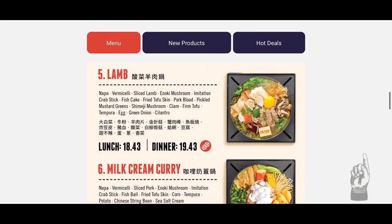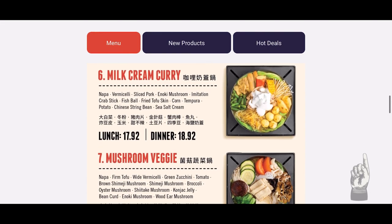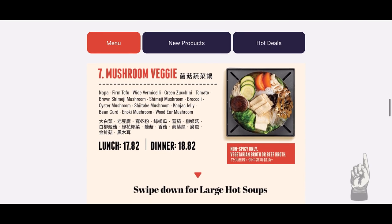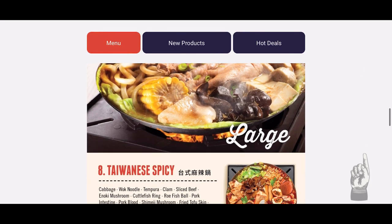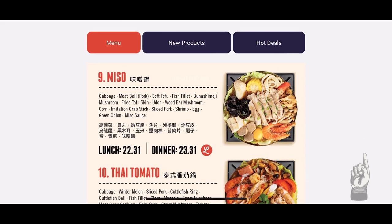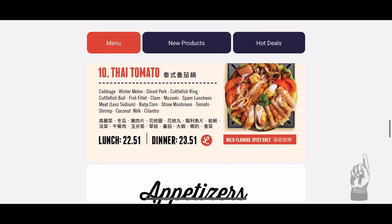The fifth item is lamb, which has lamb, pork blood, and vegetables. The sixth is milk cream curry with a creamy broth, sliced pork, and vegetables. The seventh is mushroom veggie, which is all vegetable based. For those looking to share or wanting a larger portion, the eighth item is Taiwanese spicy with a very spicy broth, beef, seafood, and vegetables. The ninth is miso with udon, sliced pork, seafood, and vegetables. The tenth is Thai tomato with tomato broth, sliced pork, seafood, vegetables, and drizzled with coconut milk.